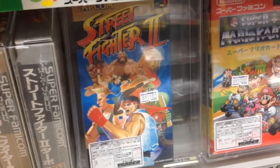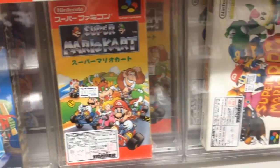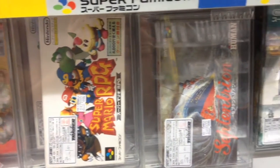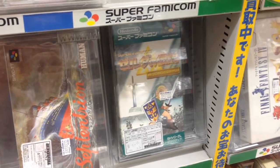On the other hand, common games are much more plentiful and affordable. You can get Super Mario Kart for less than $20, and my all-time favorite, Super Mario RPG for $22 complete in box. They even have A Link to the Past for $26.